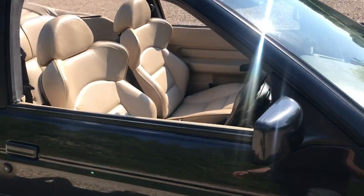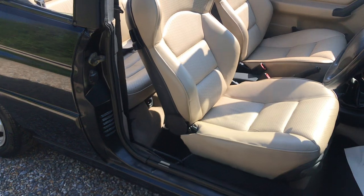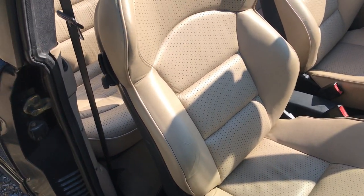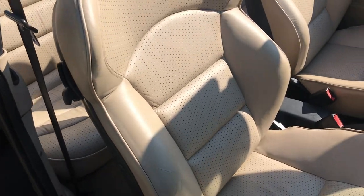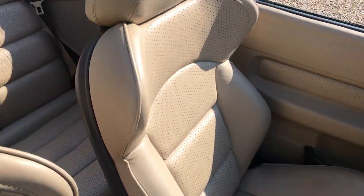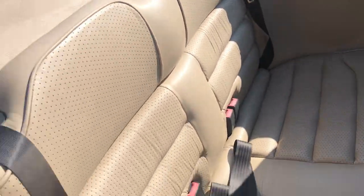Great alloy wheels, and you can see these wing-back perforated leather seats — these are in excellent condition; in fact they've been refurbished so they do look as good as this. You can see the driver and passenger side seats in really good condition, and being a convertible it's nice and easy to look in the back. Excellent seats throughout.